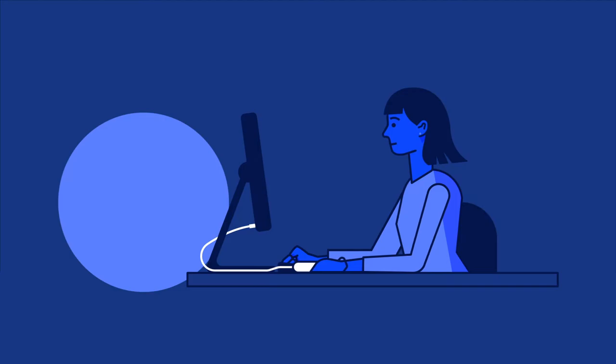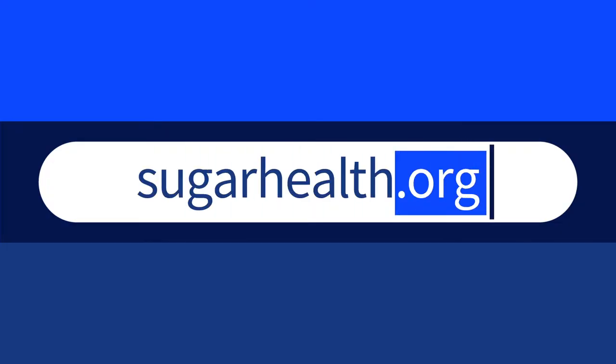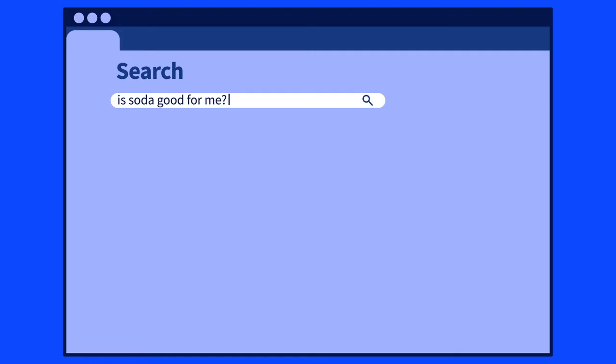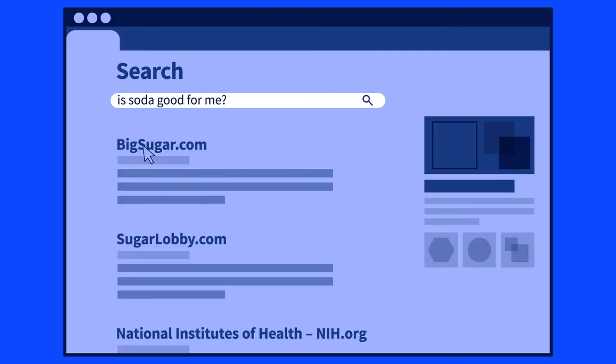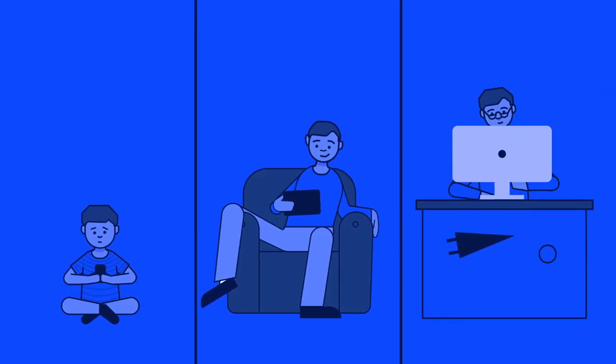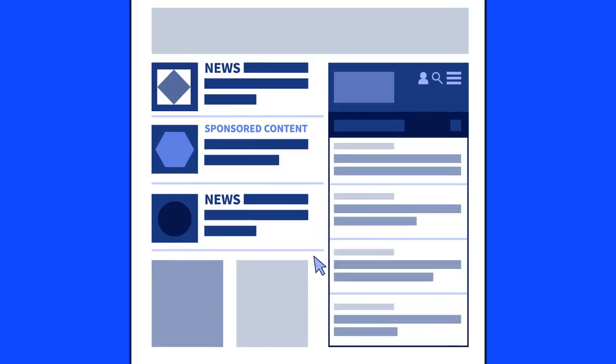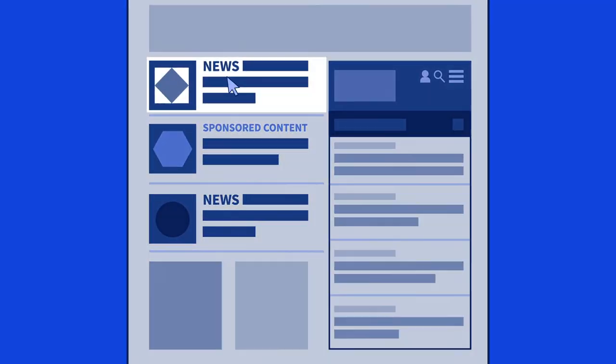Our research has shown that many students have flawed assumptions about what makes a site reliable — the top-level domain, the three letters at the end of a URL, or that the first search result is always the best. Your students, even if they are digital natives, lack the skills to evaluate online content. They don't know what to believe. They have trouble distinguishing an ad from a news story.